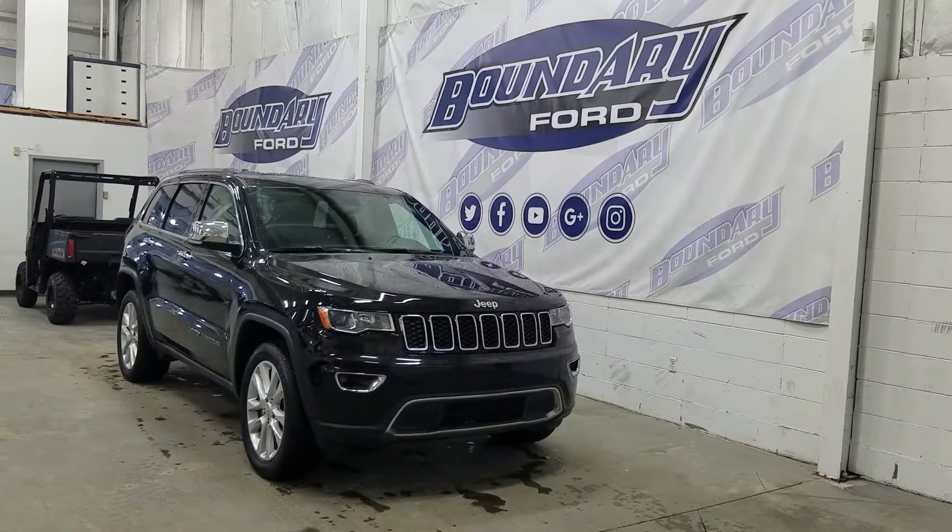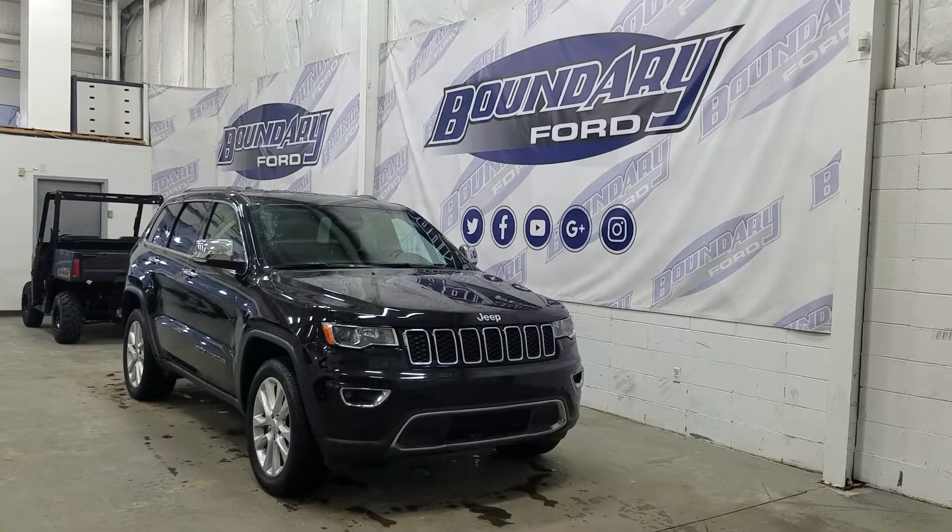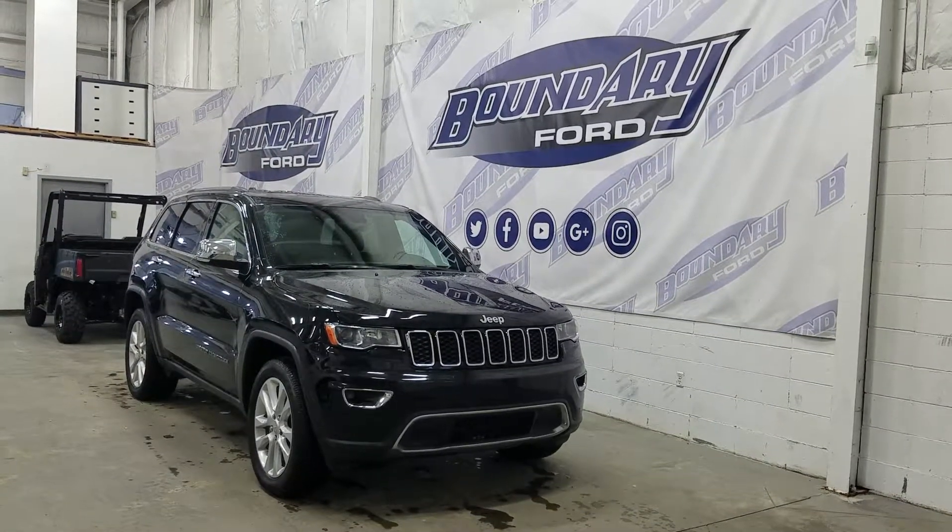The exterior color is a black pearl clear coat and under the hood we have a 3.6 liter V6 engine paired to a 6-speed automatic transmission.